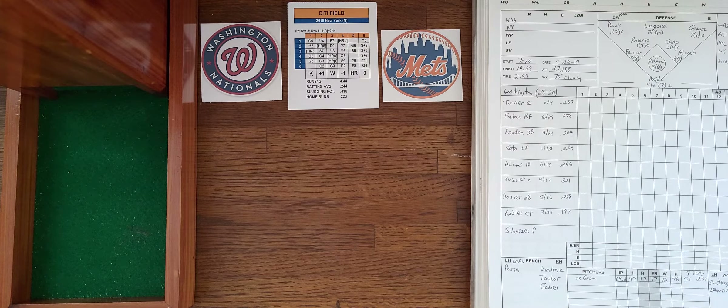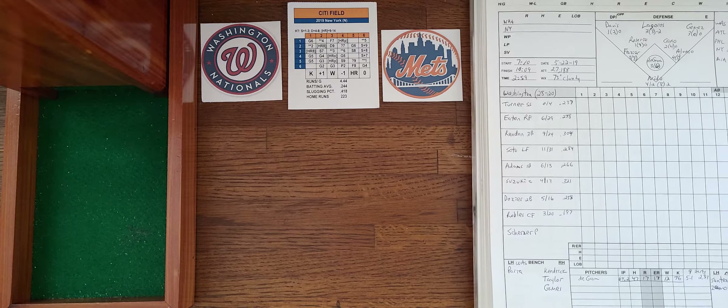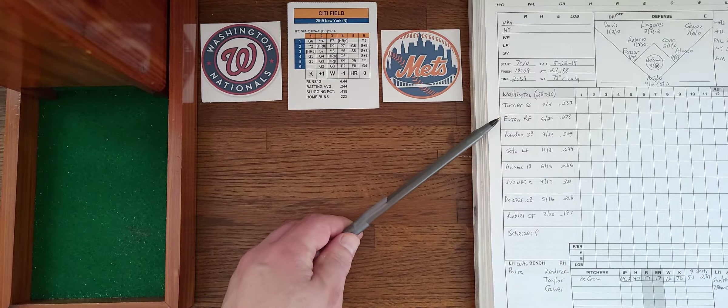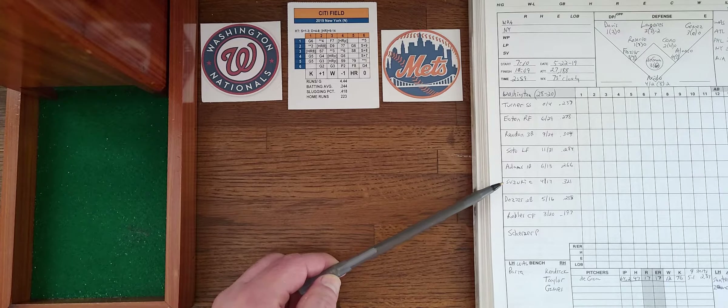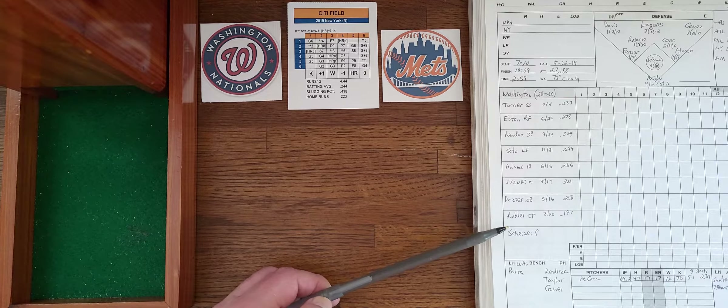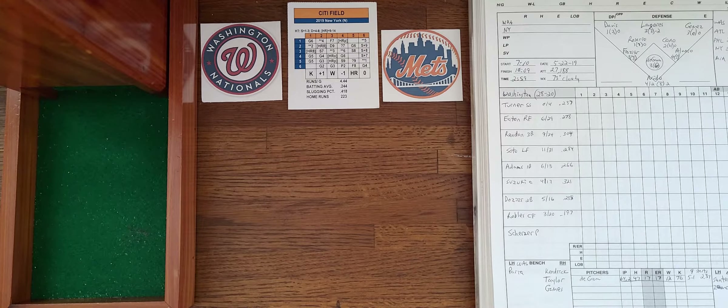Jacob DeGrom has had nine starts so far. He is 5-1 with a 2.37 ERA — 64 and two-thirds innings, 47 hits, 17 runs all earned, 12 walks, 76 strikeouts. The lineup he will be facing: Trey Turner at short, Eaton in right, Rendon at third, Soto in left, Adams at first, Suzuki behind the plate, Dozier at second, Robles in center, and Scherzer on the mound.